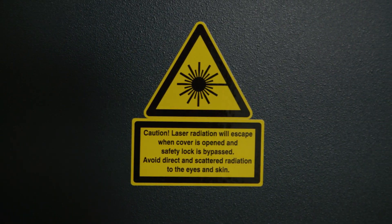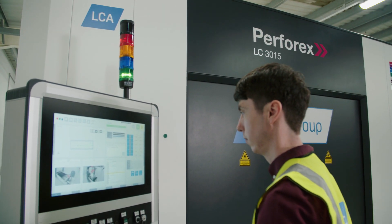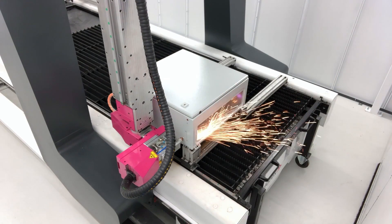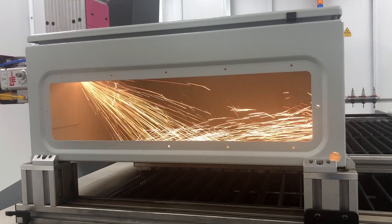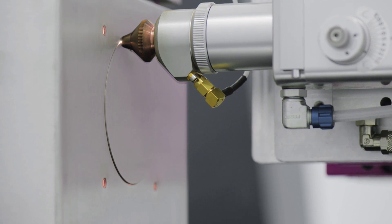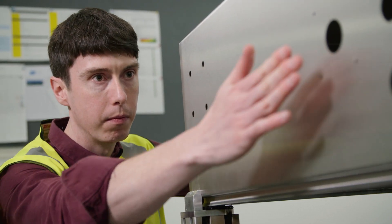The Rittal Perforex LC machine is a 3D laser technology machine for modification of control panels. It can be used for any size enclosure, from a wall box to a floor-standing enclosure. It can do mild steel, stainless steel, doors, full enclosures or even mounting plates. It also removes the need for deburring.